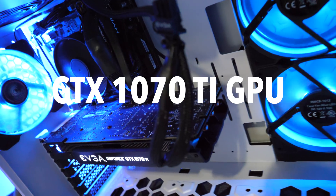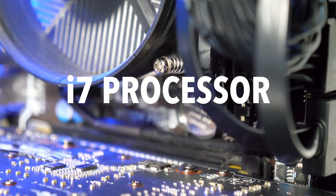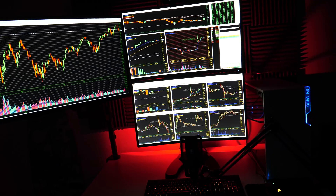Inside the computer itself, I've got a bunch of fans, one GPU, 16 gigs of RAM, and an i7 processor. I think 16 gigs of RAM is plenty for this computer. One thing I would suggest if you're going to build a day trading computer is to buy a solid state drive.